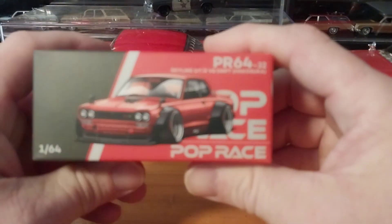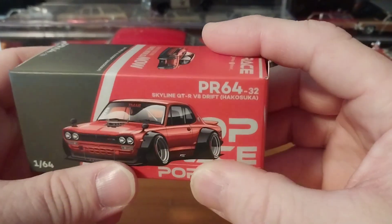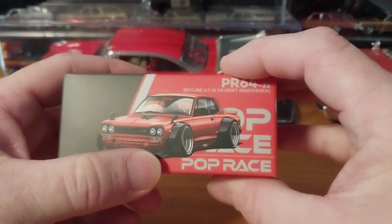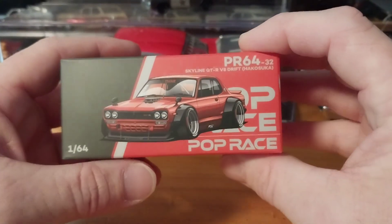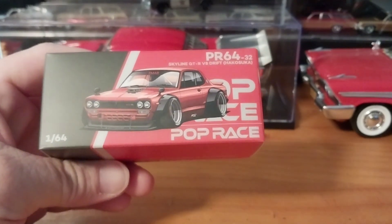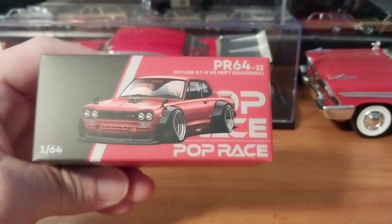I'm talking about this guy here — the Pop Race Hakosuka. The Hakosuka is one of the nicest detailed pieces I've seen for this kind of money. I paid 15 bucks on eBay plus shipping, which was only like five bucks, so I got the car for like 20 bucks plus tax. This thing is beautifully done — it's all metal, rubber tires. One thing Lamley did not answer on his reel was whether it rolls, because he never rolled the tires, so I was thinking it was a static model. But it's not — it rolls beautifully.